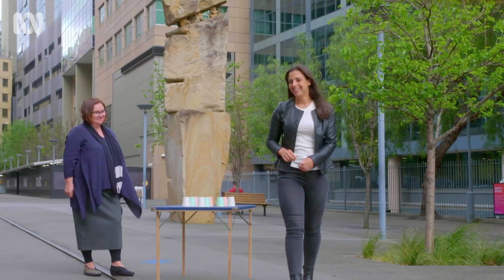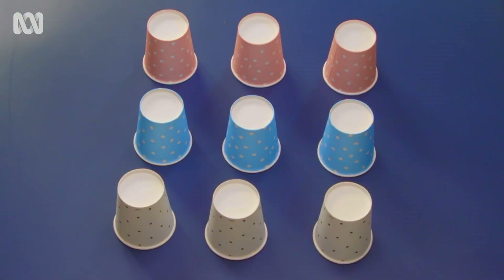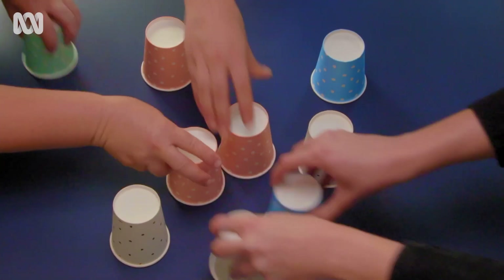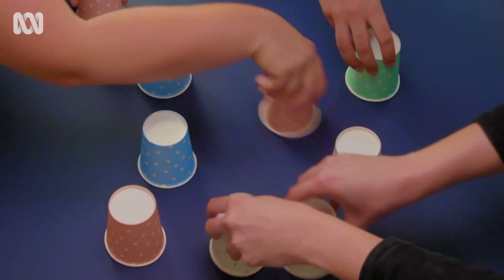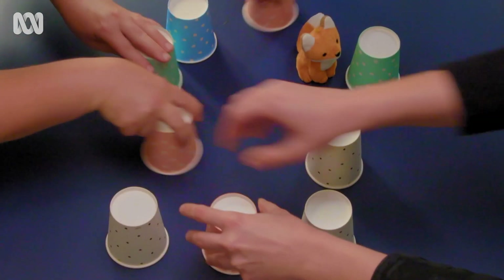How do you think you went? Did you follow the cup with the jelly bean? If you did, you may not have seen everything that was going on. For example, who saw this mysterious fifth hand? And the blue cups that turn into green cups? Or this fluffy toy fox?